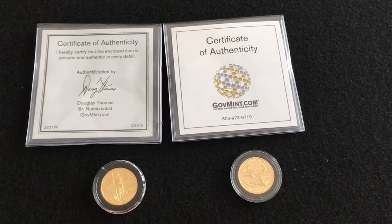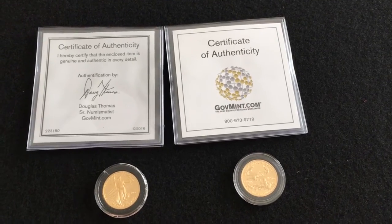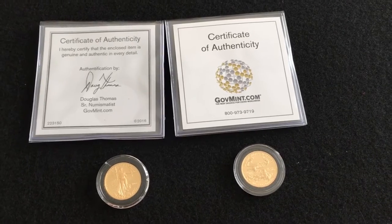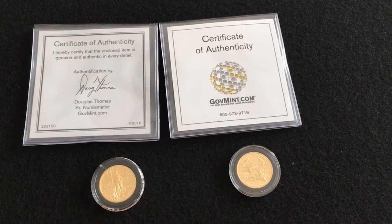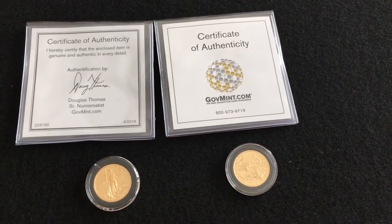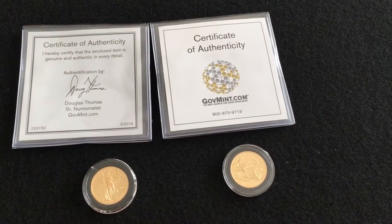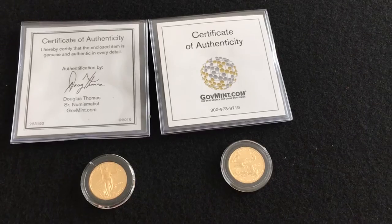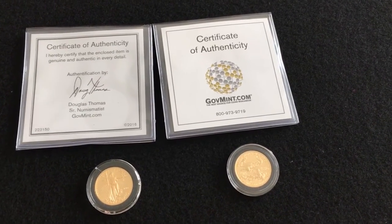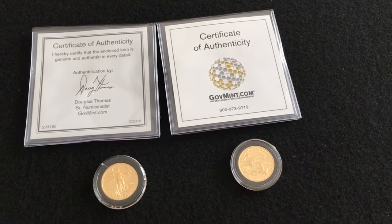Coming at you with a quick video about the government quarter ounce eagle purchase I made recently. Lady Liberty Stacker had a video telling everybody about this — you can get quarter ounce eagles essentially at spot from the day the offer was made. That was a pretty cool deal; basically the premium on these is like 30 bucks or so.